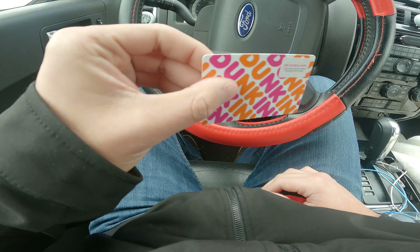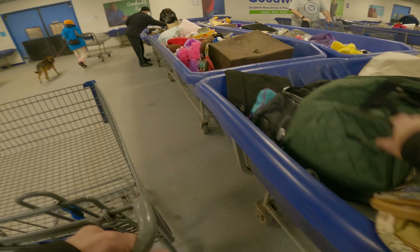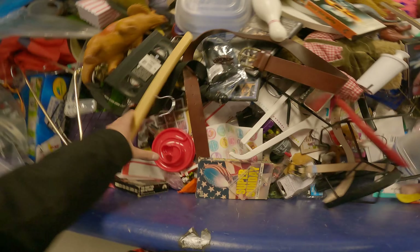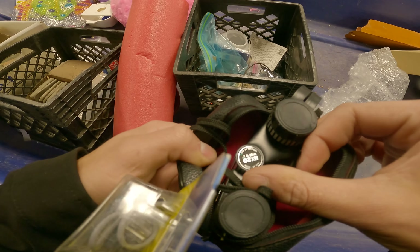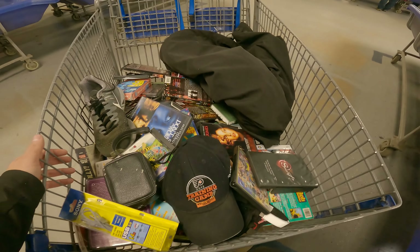Don't forget about the Dunkin' gift card — I'm going to check if there's money on it with my girlfriend later in the video. While I wait for the bin switch, I'm watching some games with Man United going on. The new bins arrive and I can see there's some media — a Sony USB, mini binoculars, and a really nice London Fog jacket size XL. I've got a whole cart full of media to scan through.